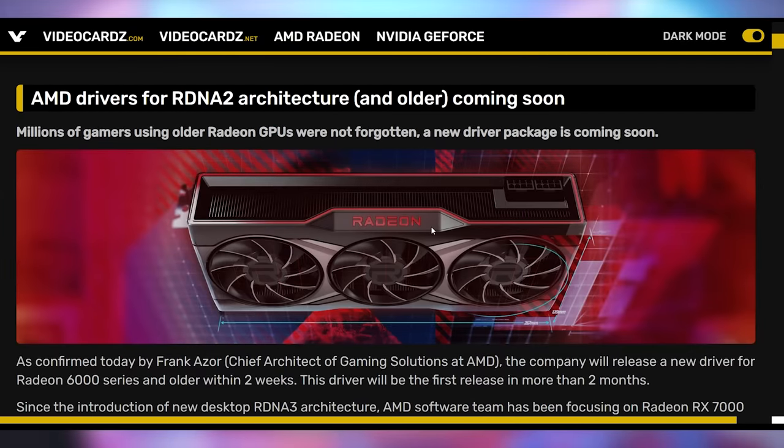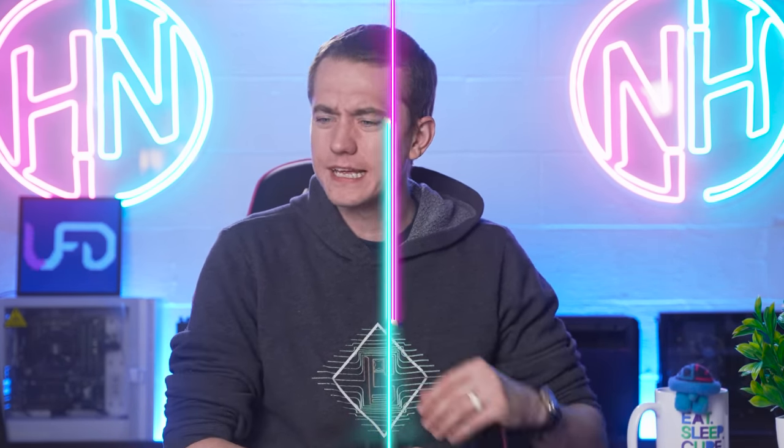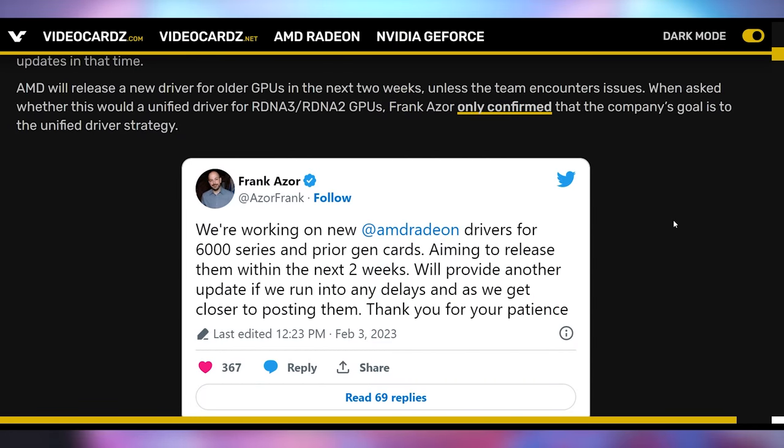What's good for AMD is to actually communicate with their customers, and finally they are doing that with regards to drivers on their older graphics cards. AMD hasn't updated them in over two months. If you're on the RX 6000 series, RX 580, or anything like that, they haven't been pushing driver updates. It does seem like they do care now, saying they're working on new AMD drivers for 6000 series and prior gen cards, aiming to release them within the next two weeks, with another update if they run into any delays.